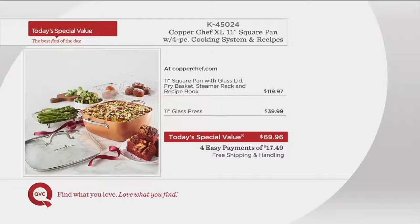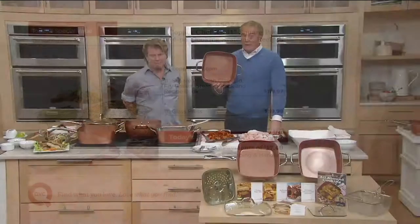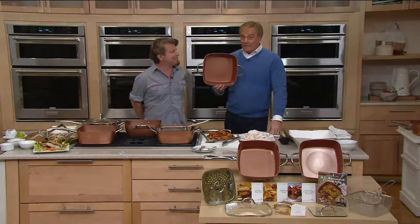People love the Copper Chef for what it can do and how many appliances it replaces, but they're going to realize: for $119 plus $40 plus $39.99 at CopperChef.com — do the math — or come here to QVC for four easy payments of $17.49 and get everything, only available here at QVC.